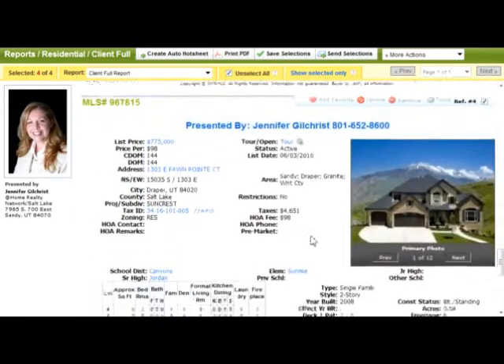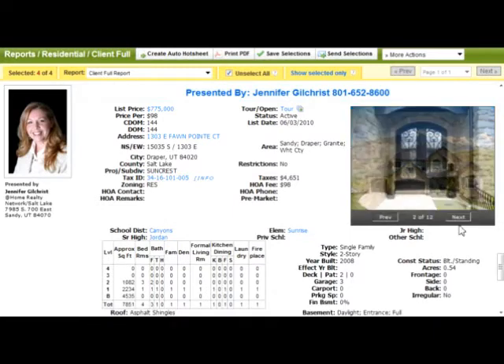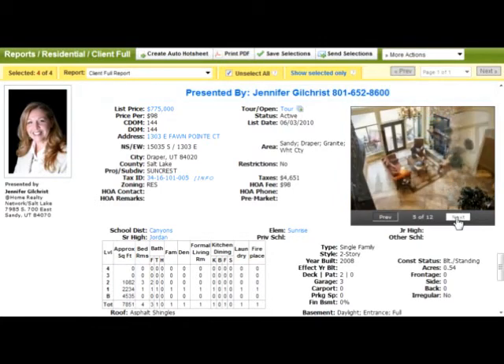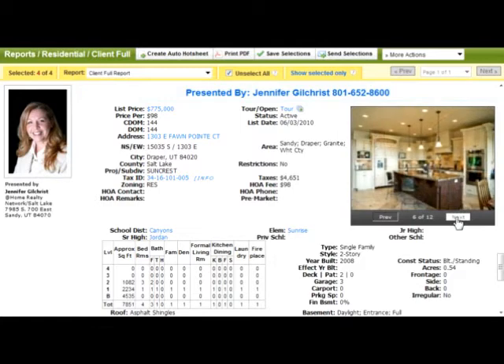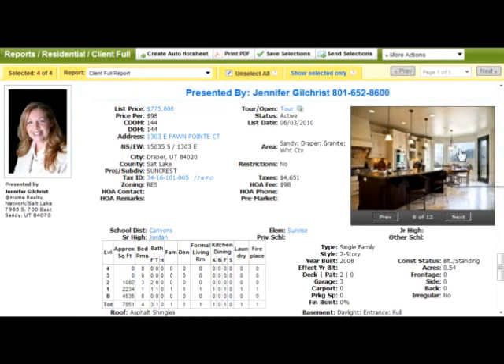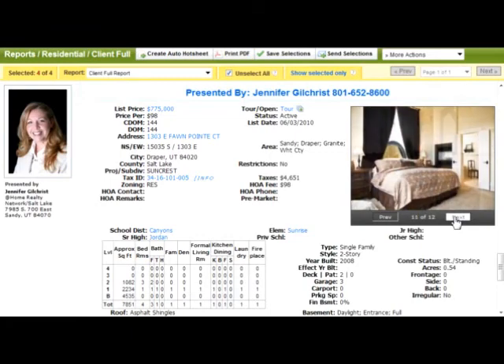And the last one — this is a great deal if you're looking for a really large, nice, custom-built house in Draper. It's almost 8,000 square feet on half an acre in Draper, built in 2008. It's $775,000. Some of the pictures are gorgeous — the custom detailing on the iron work, the shape of the doors, the custom tile work in the entry, super tall ceilings, and a mountain custom kitchen. There's a picture where the mountain is right outside the dining area. So this is a great house — if it's in your price range, it's definitely a great deal.